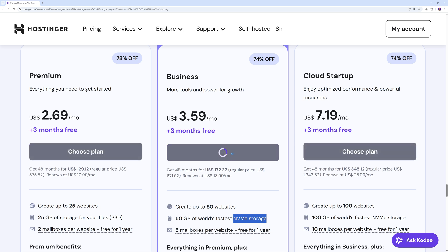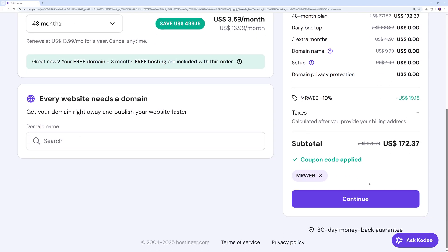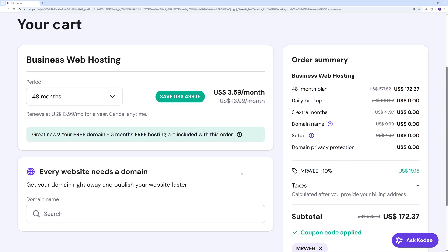On top of this, you get an extra 10% discount thanks to the MrWebb coupon code, which is already applied. This is all the money you're saving today, and you can lock that price in for up to 48 months. After that, all you have to do is continue to checkout and you'll be ready to build your HTML website at a super low cost.